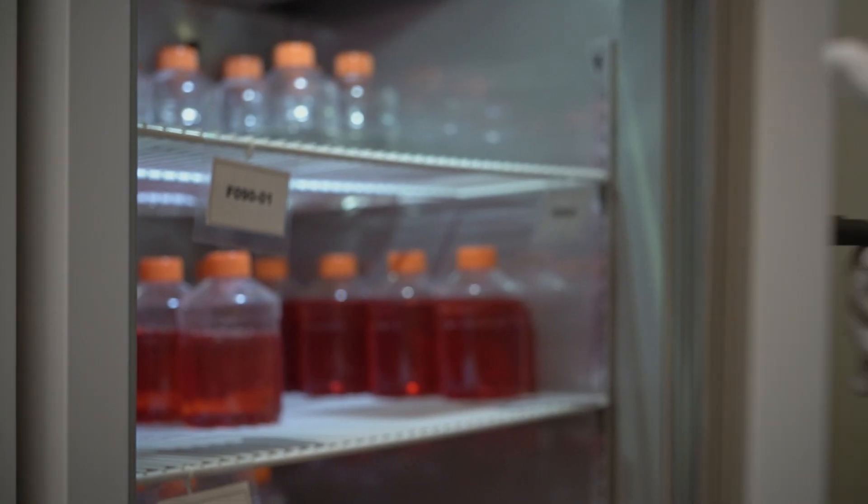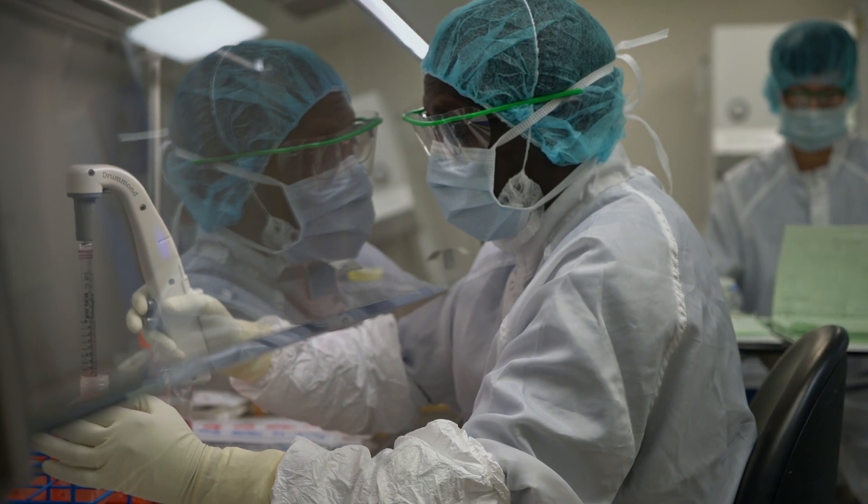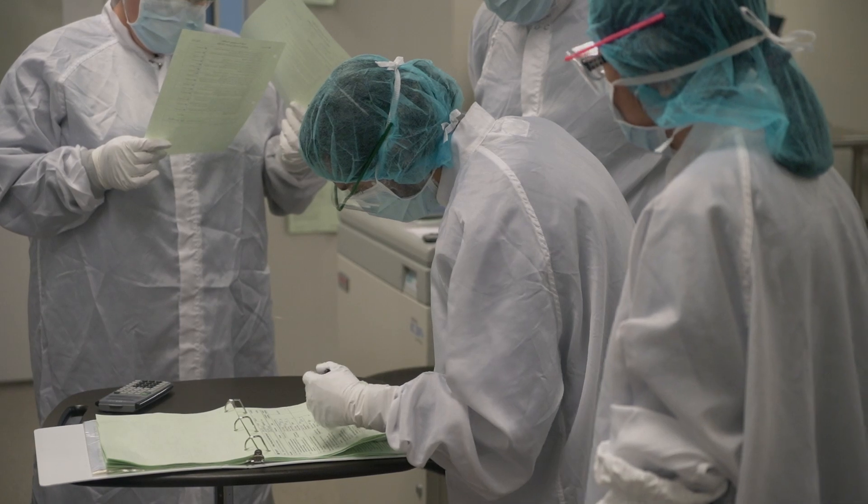We grow those cells out. We do a ton of testing on them to make sure they meet our quality requirements so they don't have any contamination.